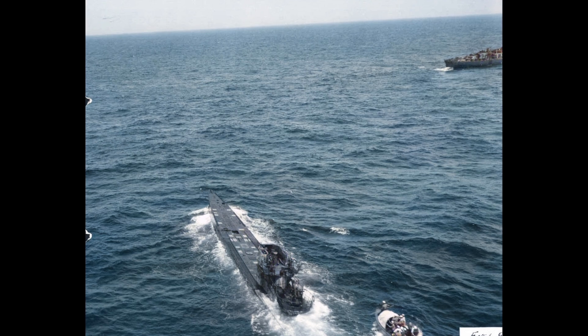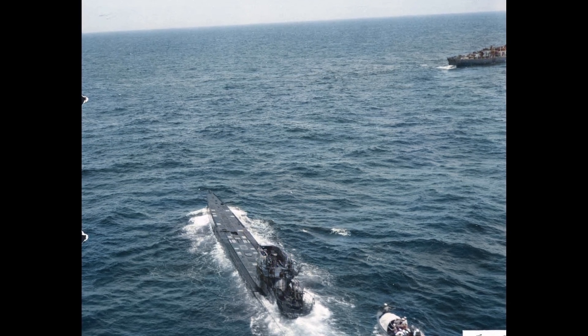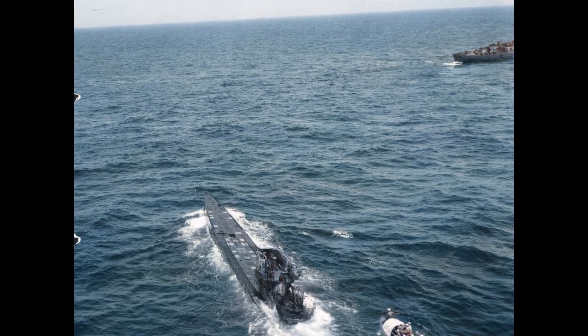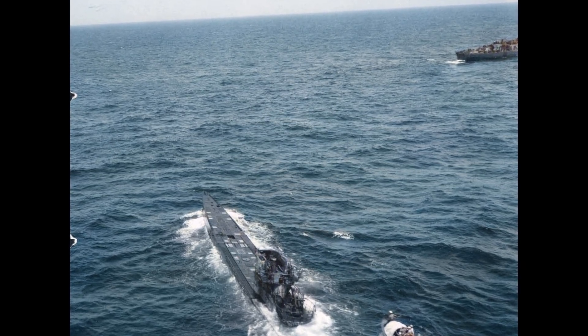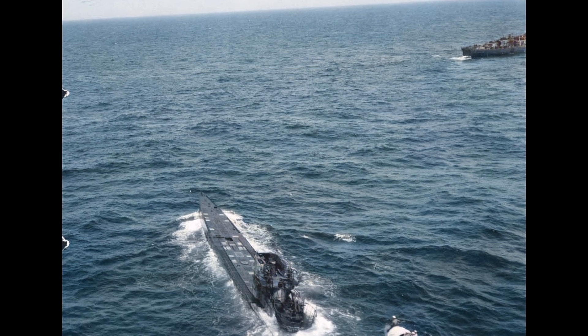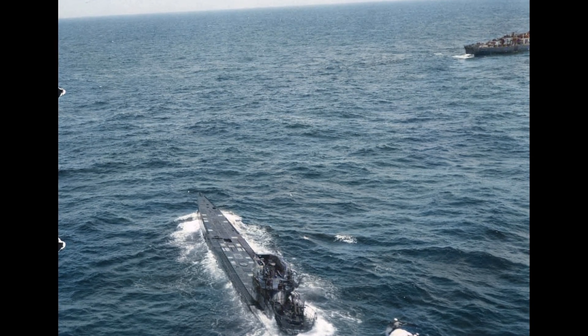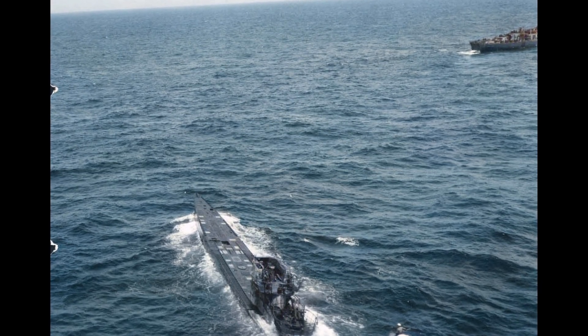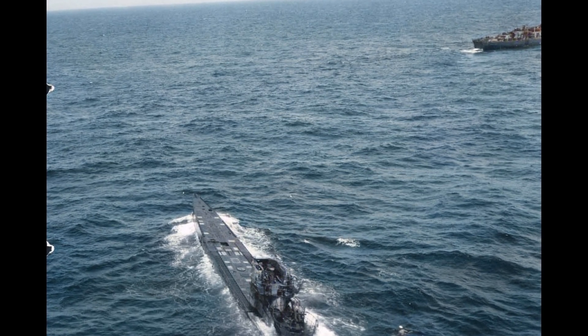When depth charges exploded at 350 feet, pressure waves crushed hulls from below. British commanders noted U-boats consistently surfaced after shallow depth charge patterns, because crews knew staying deep meant drowning when welds split. German after-action reports documented 127 submarines lost to pressure hull failure at depths below 280 feet.